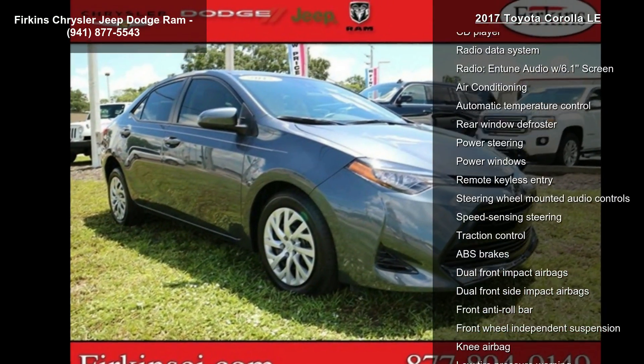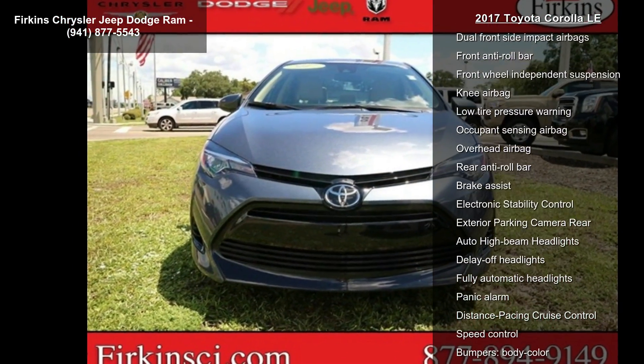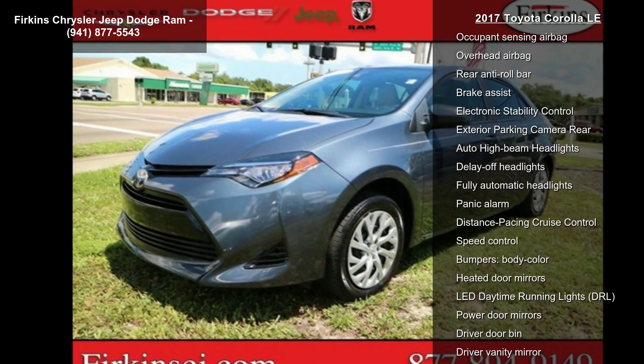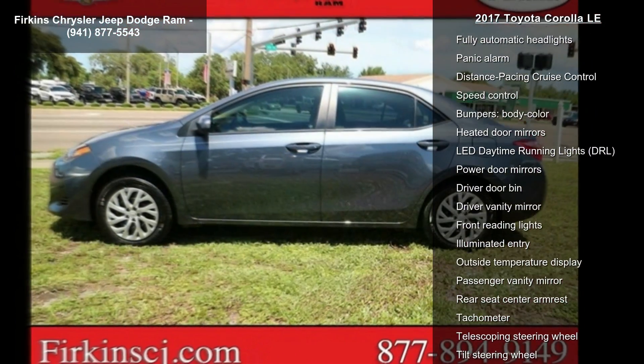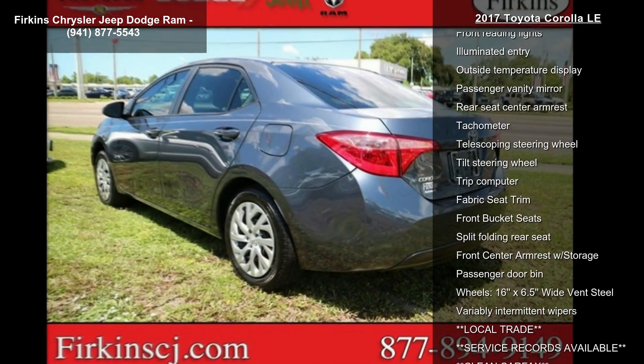Enjoy these notable features: 6 speakers, AM FM radio, CD player, radio data system, Intune audio with 6.1 screen, air conditioning, automatic temperature control, rear window defroster, and power steering.